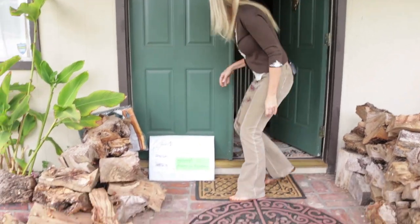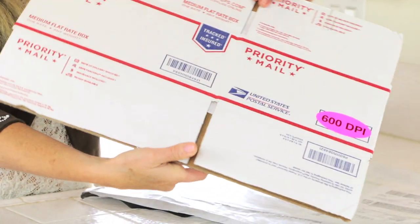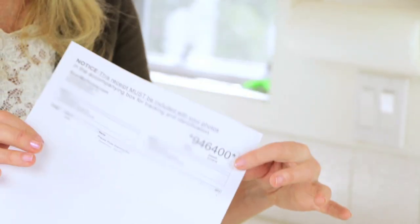Scan My Photos has made it super easy for me to digitize my whole family history — for me, my family, and for future generations. They sent me this package to my doorstep and in it contains a priority mailing box that's pre-postage paid with my specific order and a tracking note, so I can ship my photos knowing they are carefully tracked every step of the way.